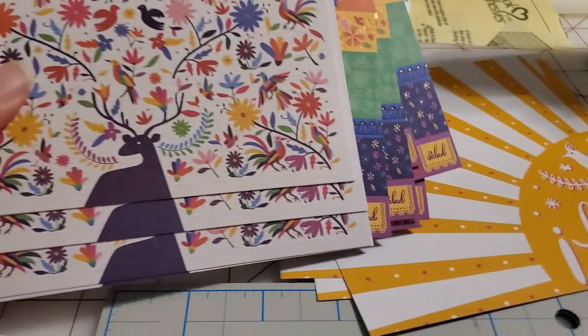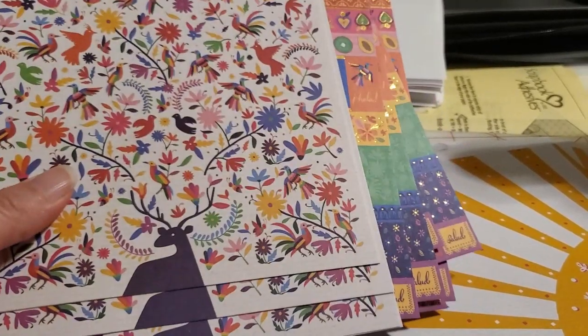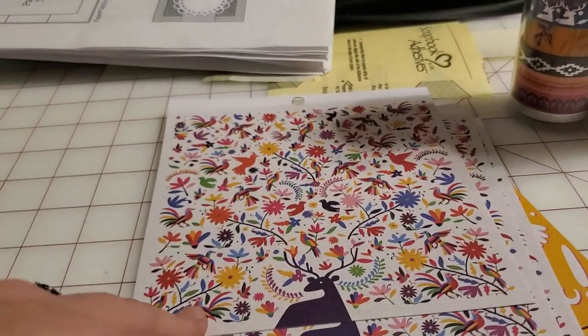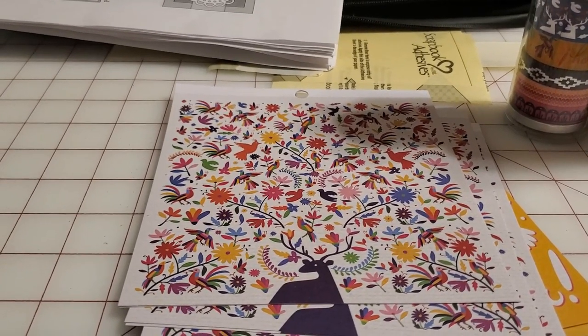I will not do anything else to these except maybe add some enamel dots. Like this one already has a greeting; this one I might add a sentiment that says hi, hello, how you doing. So I pulled these out because I'm going to cut these into four by six or four by five and a quarter size and go.